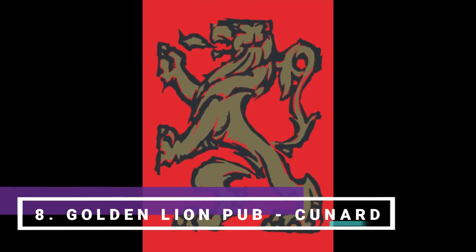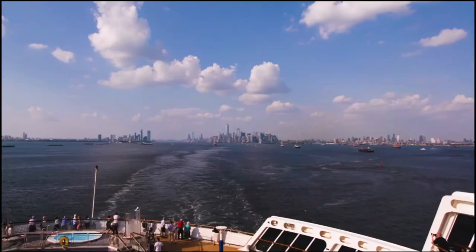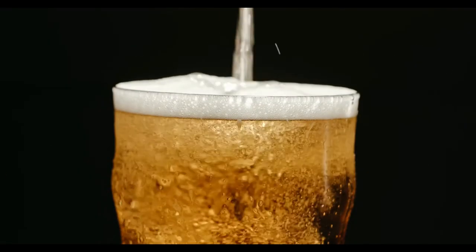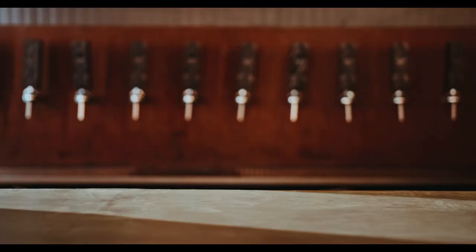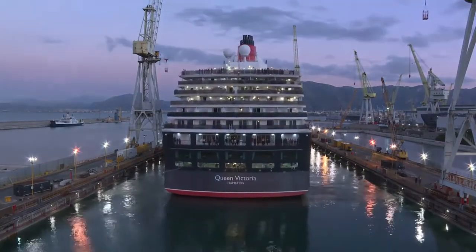Number eight: Cunard's Golden Lion Pub. As a British institution, the public house has always played a pivotal role onboard Cunard's vessels as a place to relax and unwind. Cunard's Golden Lion Pub reeks of authenticity with its fine lagers, ales on tap, and classic pub fare like fish and chips. Entertainment is also pub-worthy, featuring pub quizzes, live music, and sporting events on the telly. Cunard's Golden Lion Pub can be found fleet-wide.